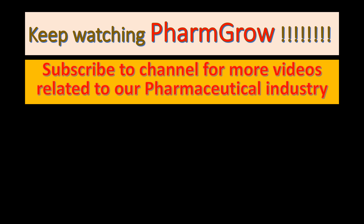Keep watching Pharmacos. Subscribe to the channel for more videos related to the pharmaceutical industry.